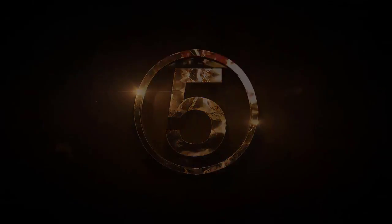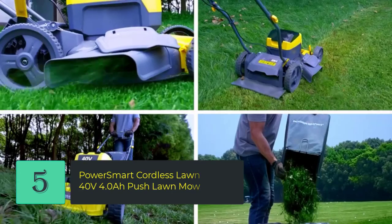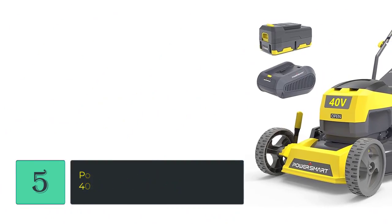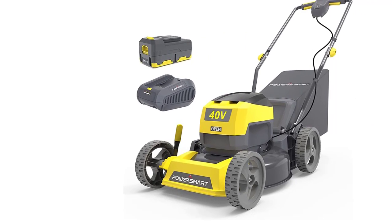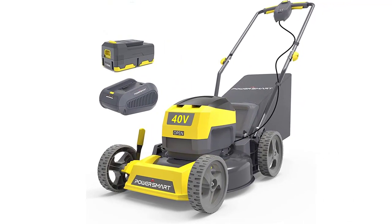Number 5: Power Smart Cordless Lawnmower 40V 4.0Ah Push Lawnmower, 17-inch. The 40V 4Ah lithium battery power supply has no storage loss after charging. Features a 17-inch lightweight rust-proof deck design that is durable, wear resistant, and easy to operate to help you clean the lawn.